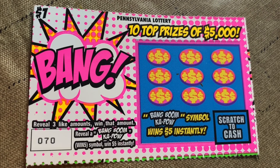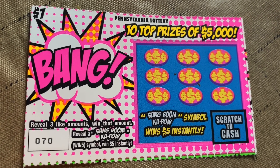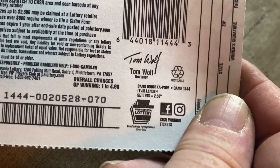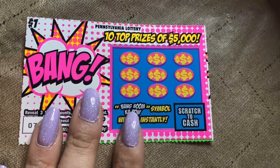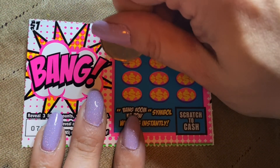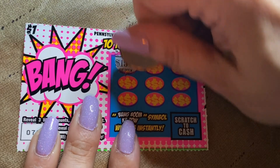We are looking to reveal three like amounts. Reveal a Bang, Boom, or Kapow to win $5 instantly. Chance of winning is one in 4.66. Mrs. Cash, do your thing — oh, look at those nails! Had to cut them down. Scratch it all off.